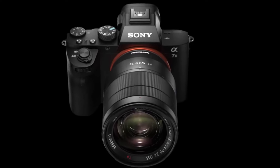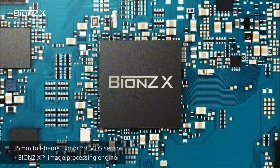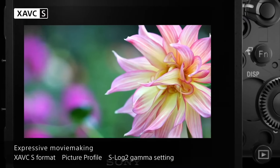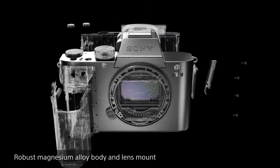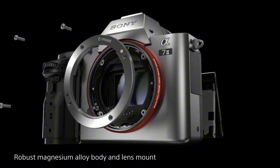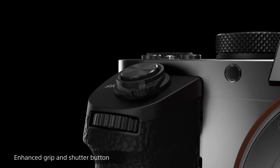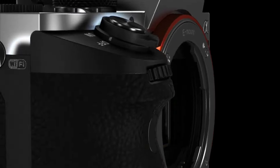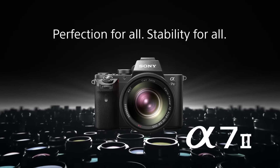Videographers will appreciate its ability to record full HD 1080p video at up to 60p with customizable picture profiles, enabling creative control over the look and feel of their footage. Ergonomically designed for comfort and convenience, the A7 Mark I features a robust magnesium alloy body with weather sealing for durability in challenging environments. Its tilting LCD screen and high-resolution electronic viewfinder provide versatile framing options, while built-in Wi-Fi and NFC allow for seamless connectivity and easy sharing of photos and videos.